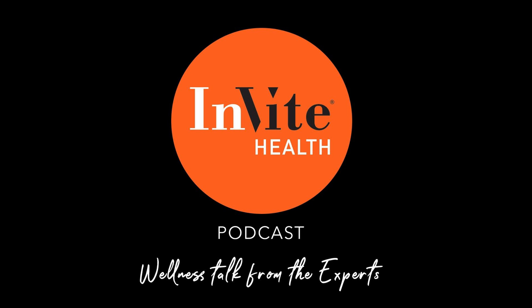Thank you for tuning into the Invite Health podcast. You can find all of our episodes for free wherever you listen to podcasts or by visiting invitehealth.com/podcast. Please make sure you subscribe and leave us a review. You can follow us on Facebook, Twitter, and Instagram at Invite Health. I hope to see you next time on another episode of the Invite Health podcast. Thank you so much for listening.